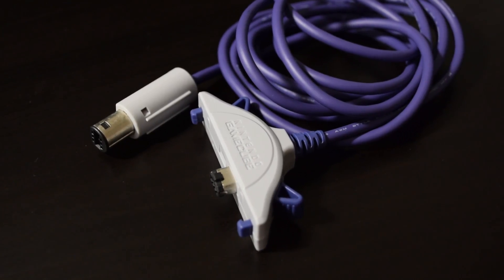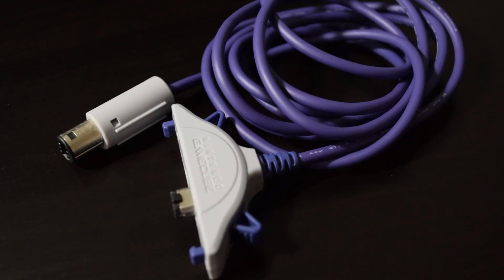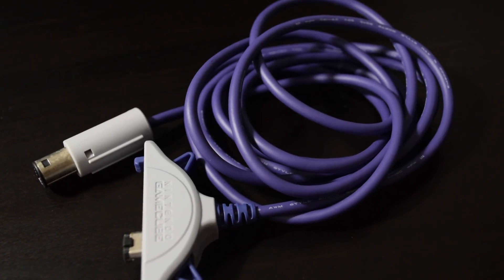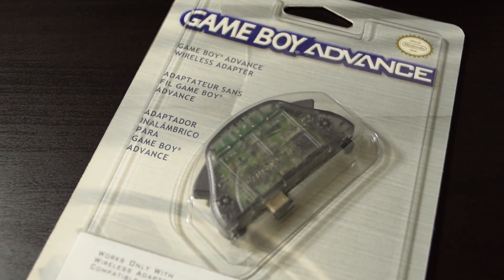The Game Boy Advance also has some interesting connectivity for its time. There was the GBA to GameCube adapter, which gave the Game Boy extra functionality with compatible GameCube games, and also the wireless adapter, which most people use to trade Pokémon with each other.